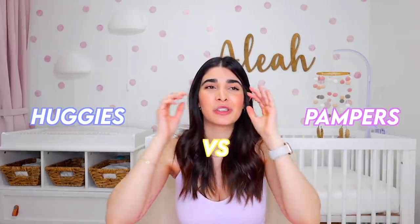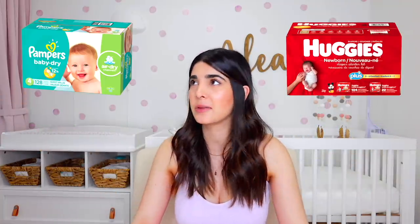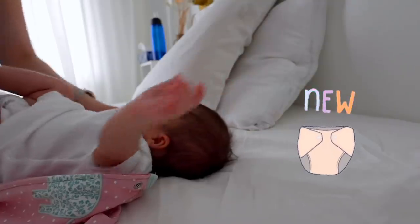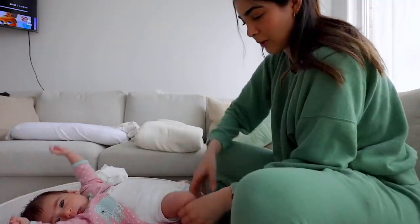Diapers — Huggies versus Pampers, the ultimate question. The Pampers did give Aaliyah a little bit of rash sensitivity. I feel like the Pampers diapers are actually scented, which keeps the diaper from smelling as bad but I didn't want my baby to have sensitivity. So we started with Pampers, then transitioned to Huggies, and with Huggies I didn't see any more redness. In the newborn stage I would recommend Huggies just because they were unscented and she had no reactions to them.